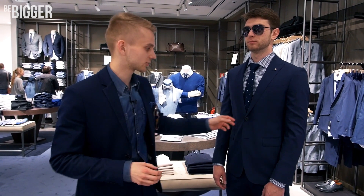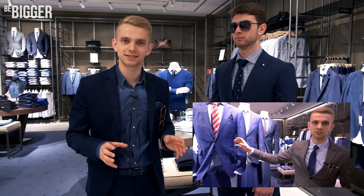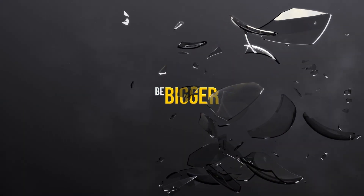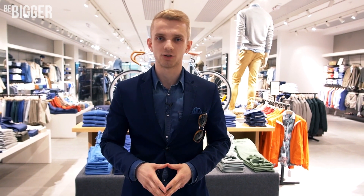The first suit we've analyzed is business-like, and this one is of an elegant style. If you want to know the details and differences of these styles, watch the first video of the show Male Shopping. Subscribe to our channel Be Bigger, watch Male Shopping, and change for the better.